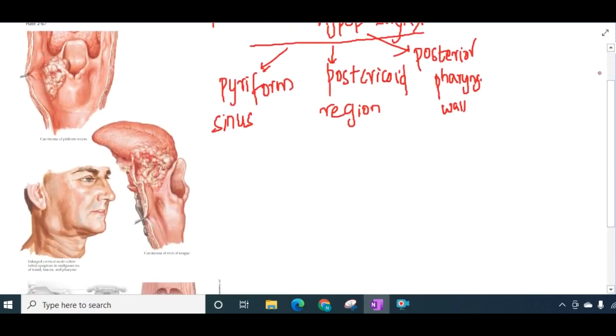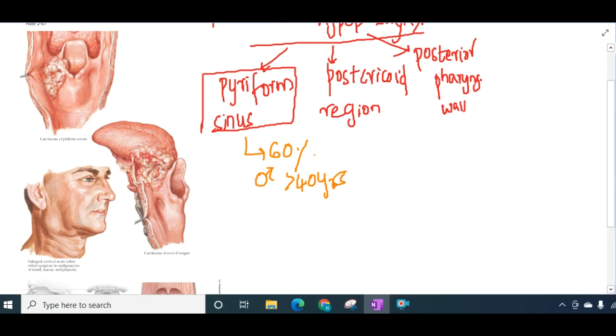Carcinoma of the pyriform fossa constitutes about 60% of hypopharyngeal cancers. It is most common in males over 40 years of age. The growth is either exophytic or ulcerative.